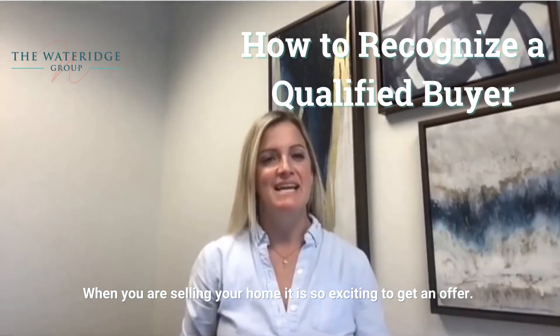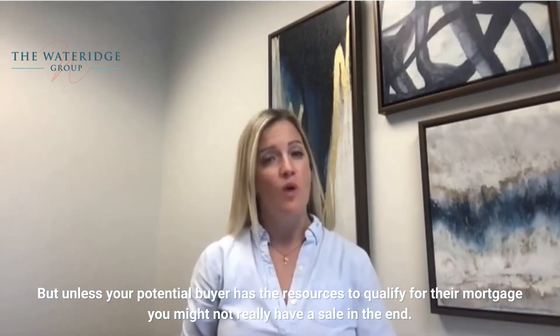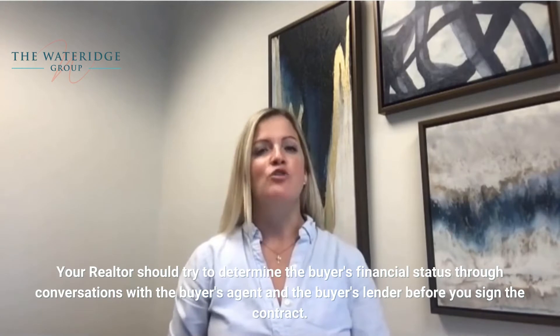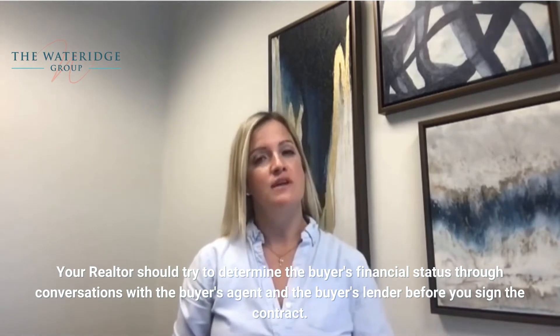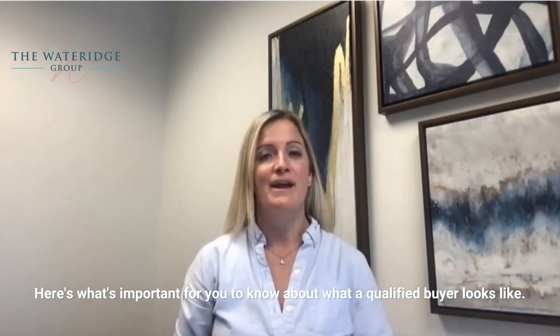When you're selling your home, it is so exciting to get an offer. But unless your potential buyer has the resources to qualify for their mortgage, you might not really have a sale in the end. Your Realtor should try to determine the buyer's financial status through conversations with the buyer's agent and the buyer's lender before you sign the contract. Here's what's important for you to know about what a qualified buyer looks like.